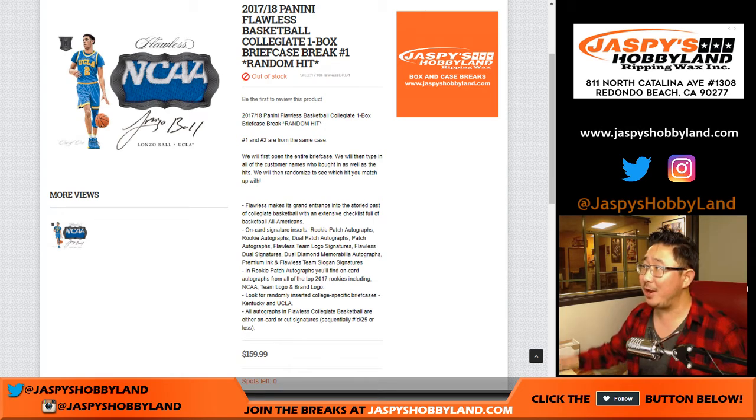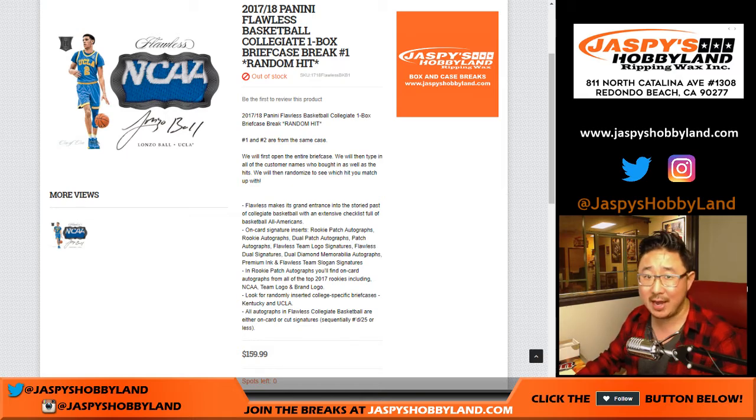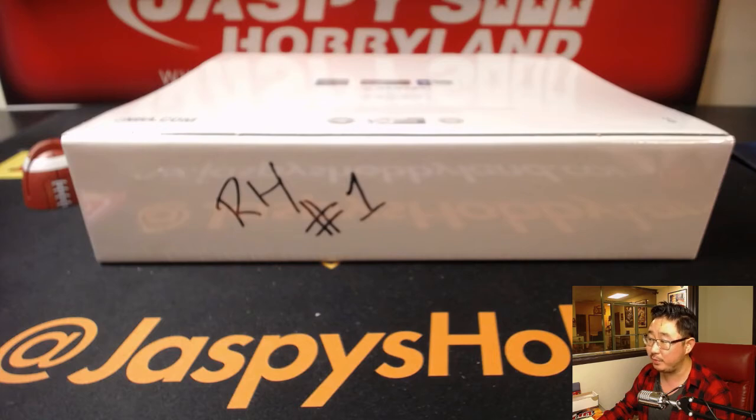Good evening, everyone. We did it — we filled up another random hit break of 2017-18 Panini Flawless Collegiate Basketball. We actually did break two first, so we're doing break one right now. Once everybody saw the first briefcase being popped open, we had no trouble selling out this one. We also have random number breaks available on jaspieshobbyland.com, so be sure to check that out.